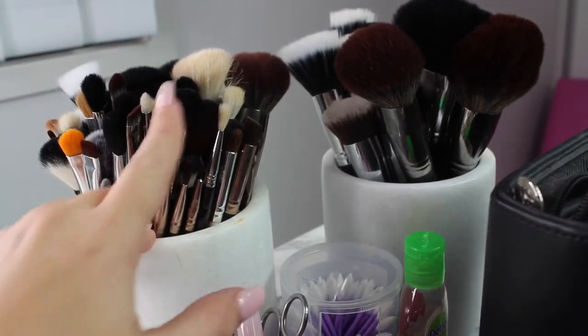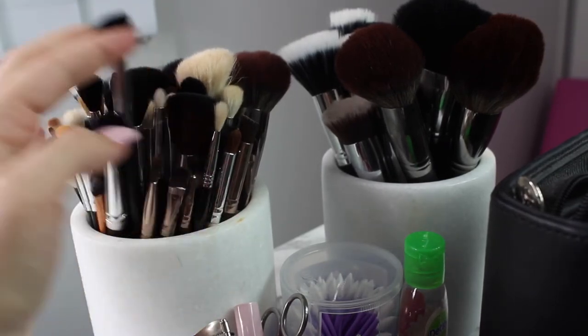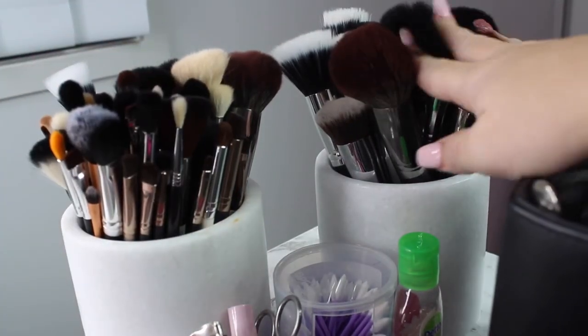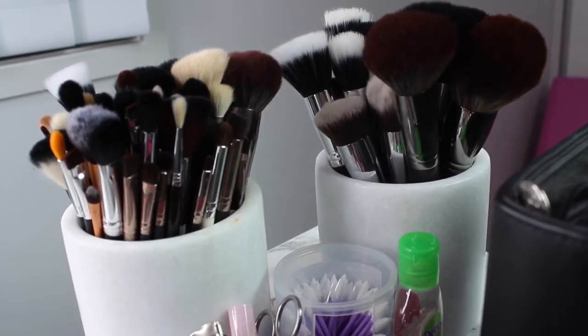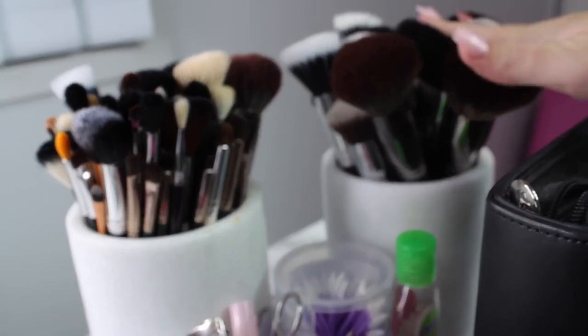These are all of my individual brushes - I have some Morphe, some eBay brands, some Sigma singles, Napoleon, ELF, Real Techniques - pretty much anything you can think of I've got in a brush. Then these are just my big face brushes - Morphe, the Sigma Kabuki brush set which I think was a 5-piece, some eBay brushes, and a Real Techniques brush.